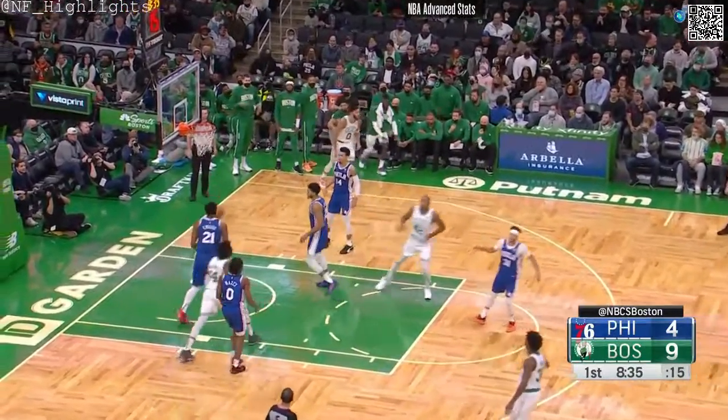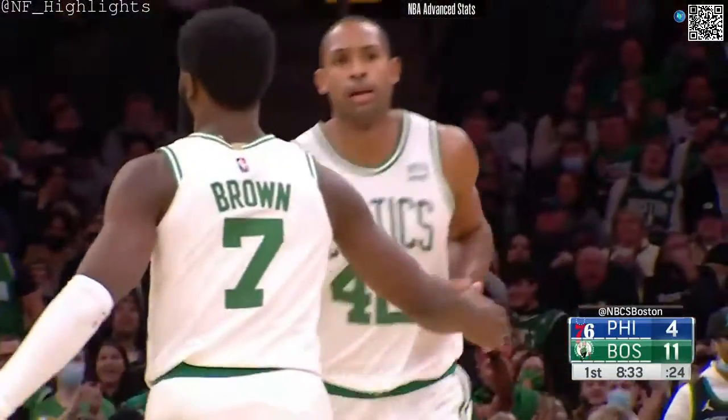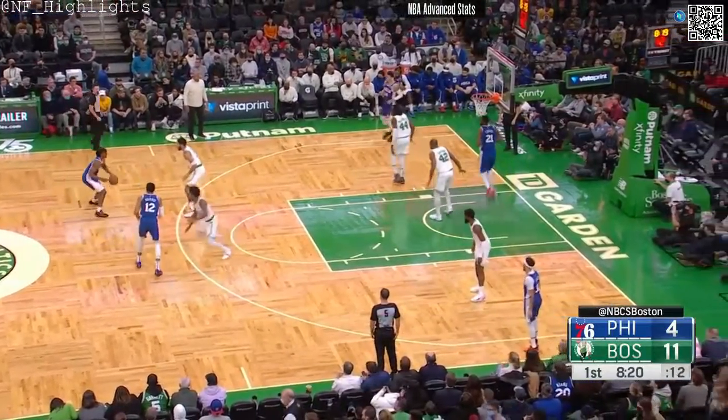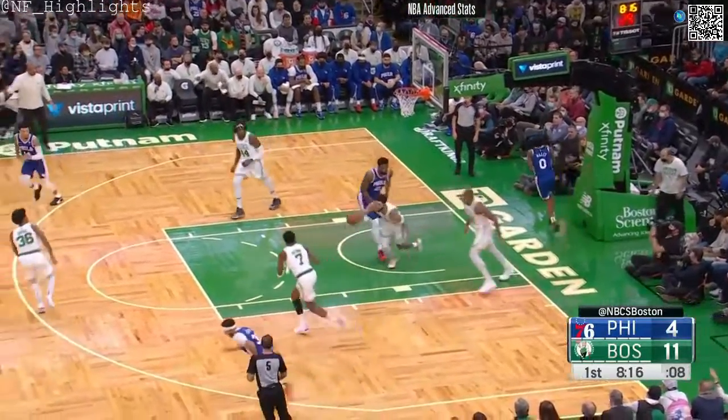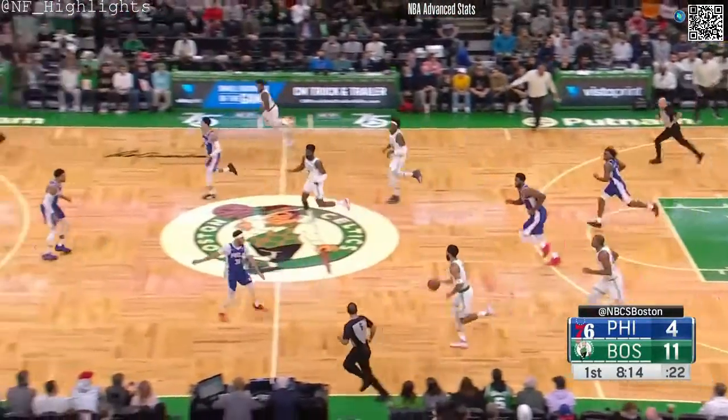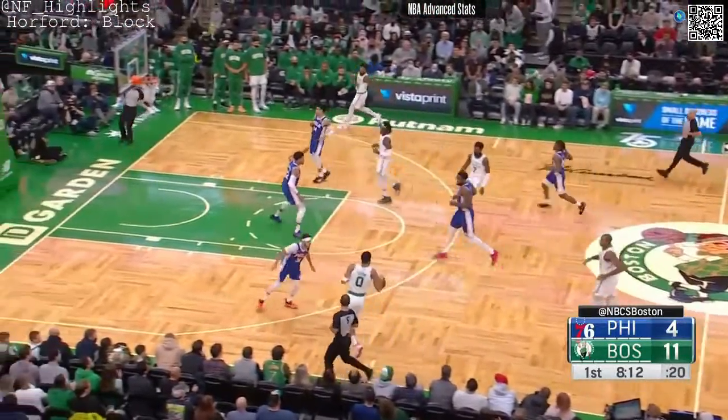Inside again Al, another hook goes down. Maxi off the bounce and that's rejected by Horford. Al has had a great year blocking shots.